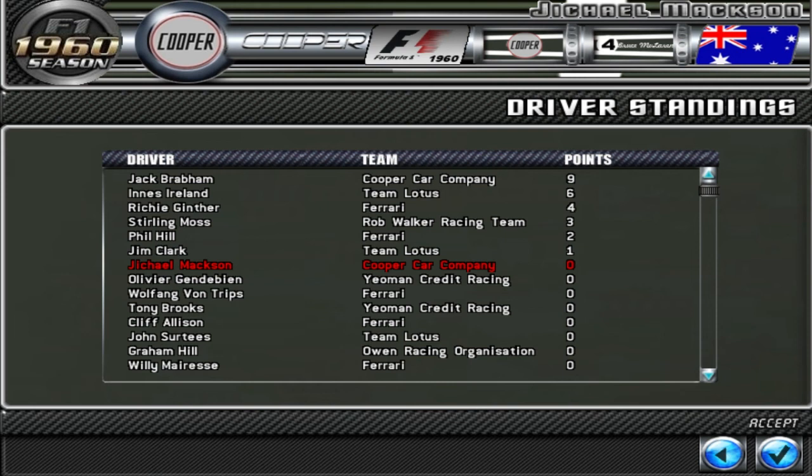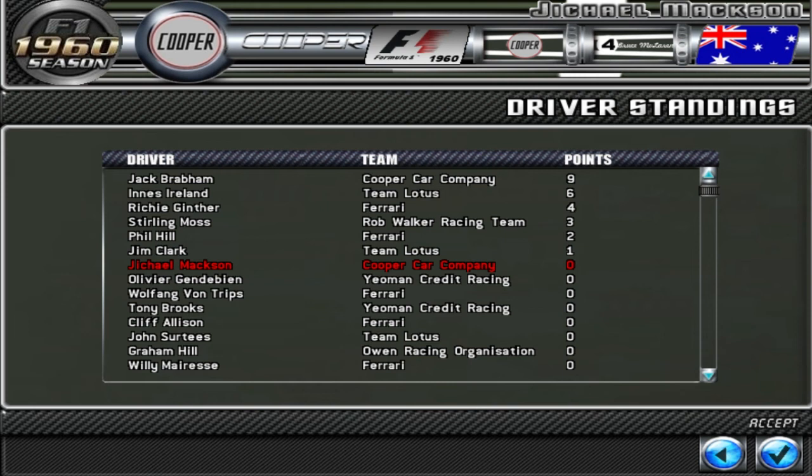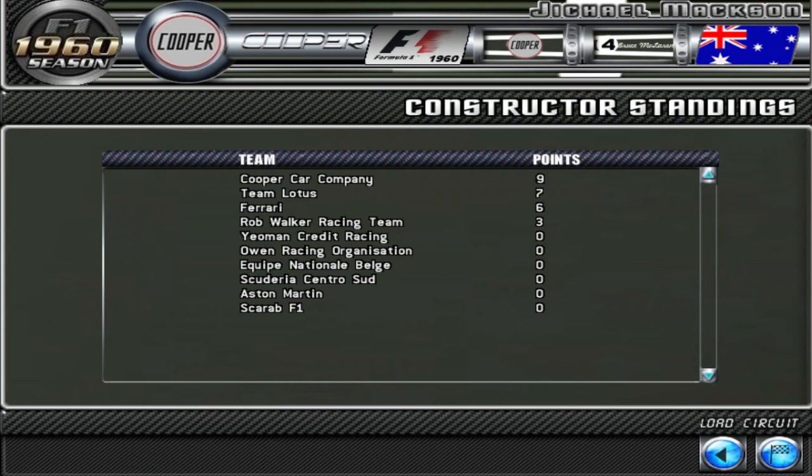We didn't do so well last race. Obviously, these cars are a lot harder to control than last season's cars, and that's what makes it a little bit more exciting, I think. Cooper's coming first, Tim Leves' second, and Ferrari's third. I'll go to qualifying and we'll be back to the race.